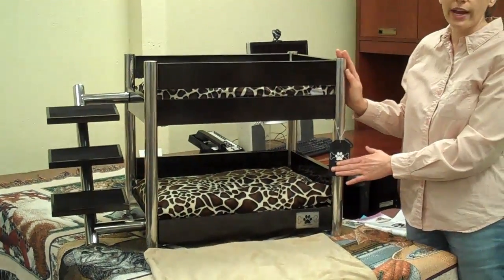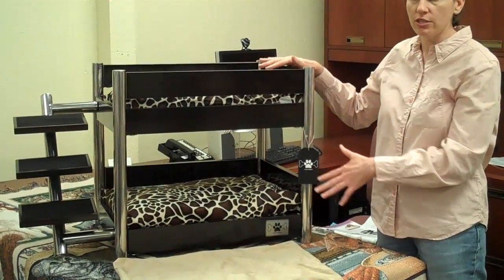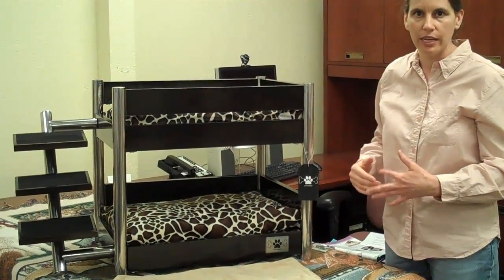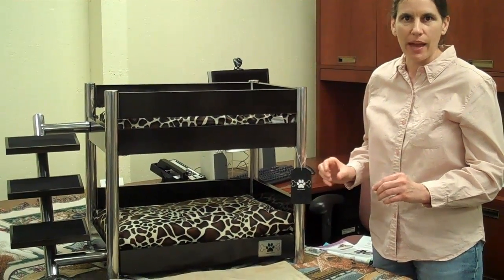This works great with so many decors because it does come with the different frames and fabric options. It will fit in almost any home, and it doesn't stand out like some of the pet beds you would get at Petco or Walmart, which don't really always match your decor.